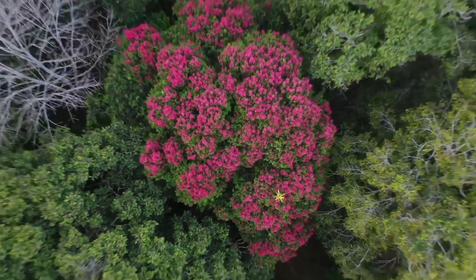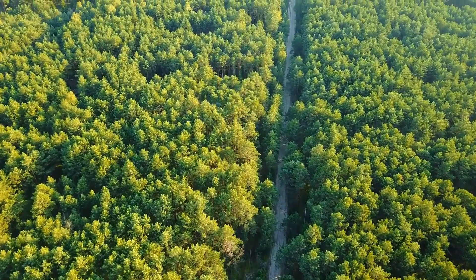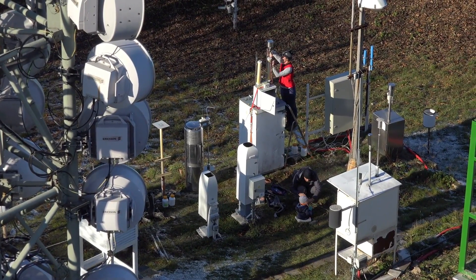These efforts ensure projects continue beyond initial planting phases. The extraordinary story of aerial reforestation in Africa represents hope for environmental restoration on a continental scale. Through innovative technology, international cooperation, and community engagement, millions of trees are being planted from aircraft to rebuild forests.